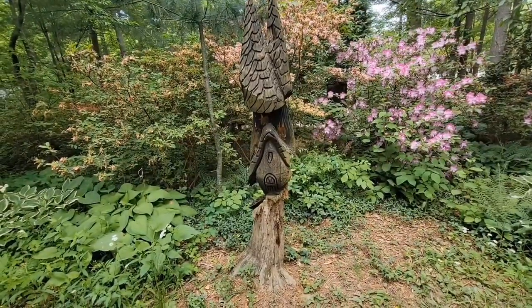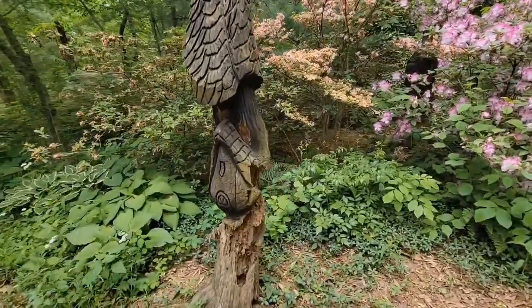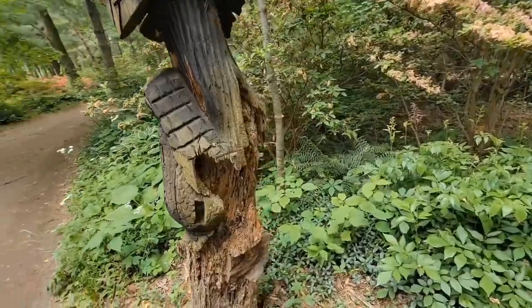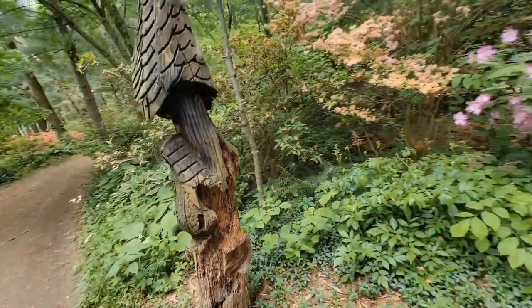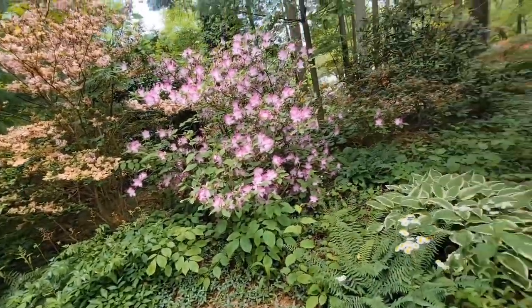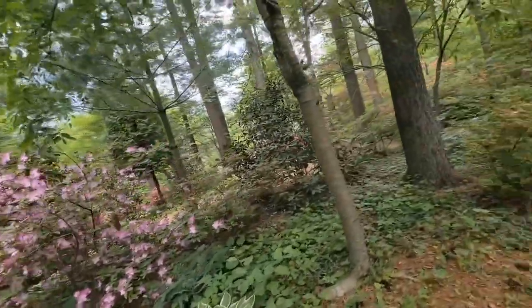I don't know what this one is, but it's different — it's another wooden sculpture. Look, it's all rotten from the back now. But these are part of their decor in the garden, so it's kind of neat still.